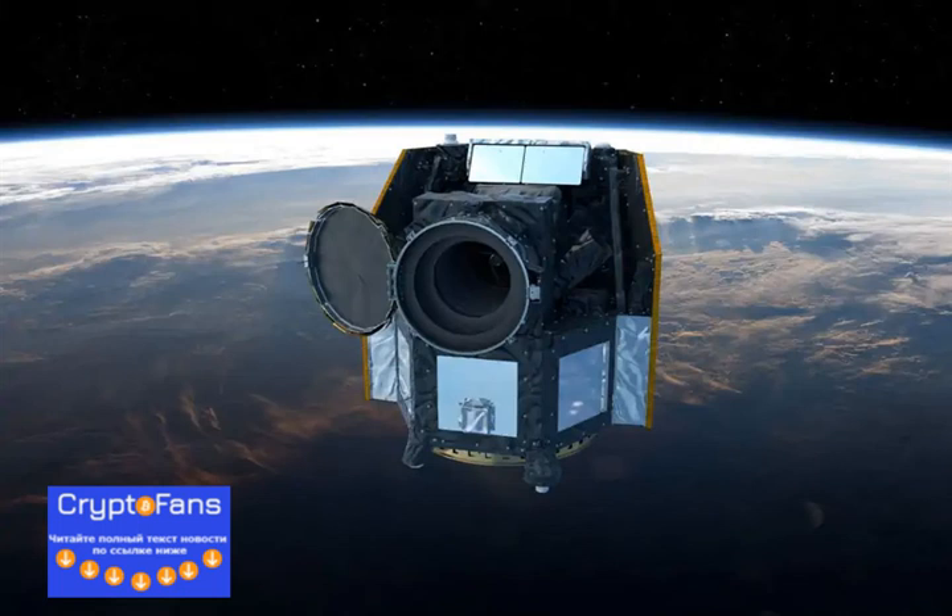A baffle cover, acting much like a lens cover for a camera, protecting the instrument from dust, debris, and bright light from the sun. The baffle cover of the CHEAPS space telescope is seen on the spacecraft prior to launch. Image credit: ESA. Mission engineers at the Instituto Nacional de Técnica Aeroespacial (INTA) in Spain gave the command for the cover on CHEAPS to open, preparing the camera to record its first data.